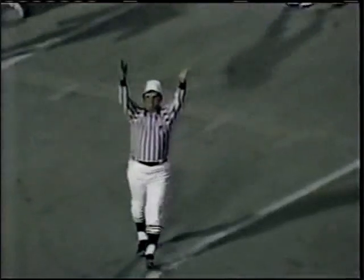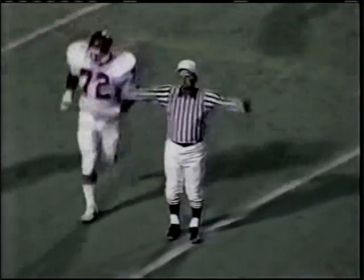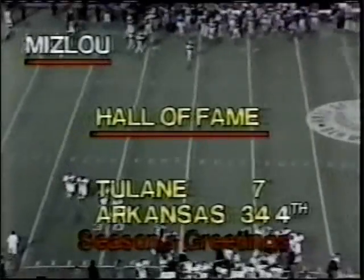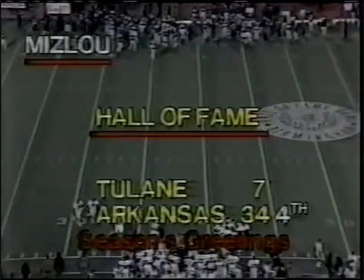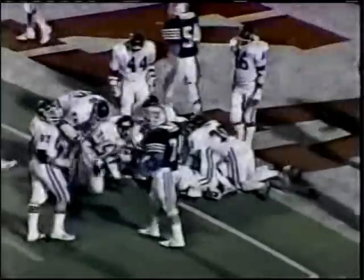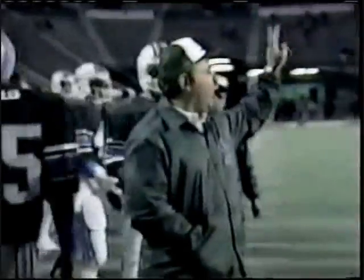Ordonas has field goal number two, and Arkansas' lead builds. It is now Arkansas 34 and Tulane 7, with seven minutes and five seconds left to play in the fourth annual Hall of Fame Bowl. Kelvin Robinson goes into the end zone and Tulane has touchdown number two.